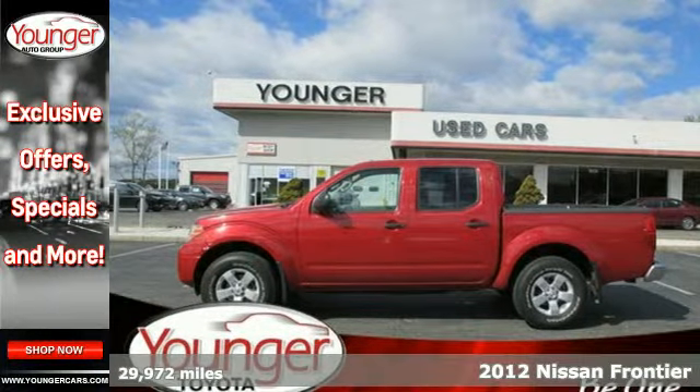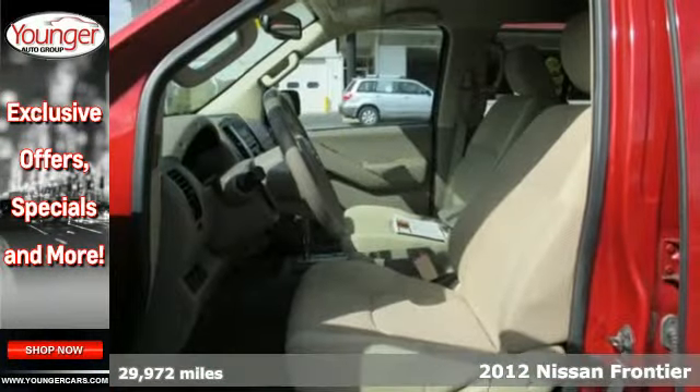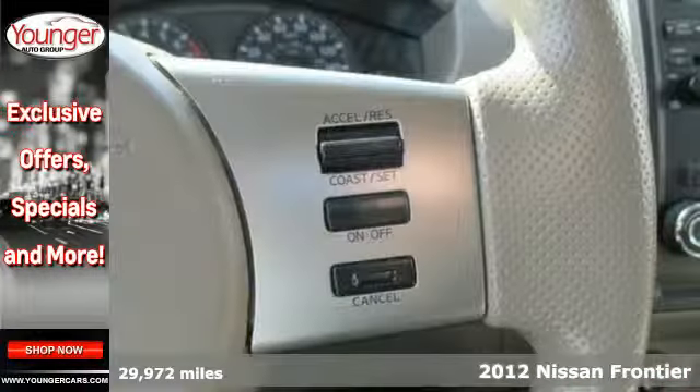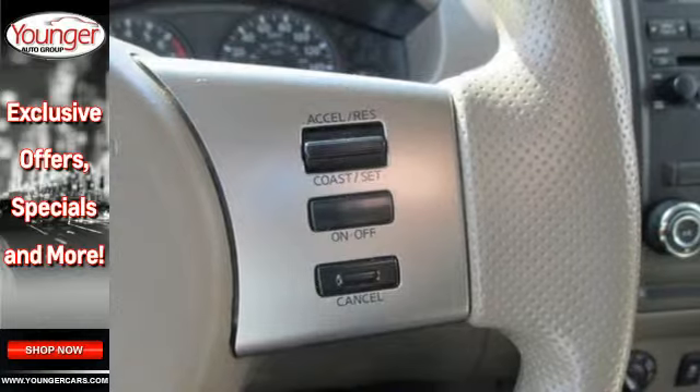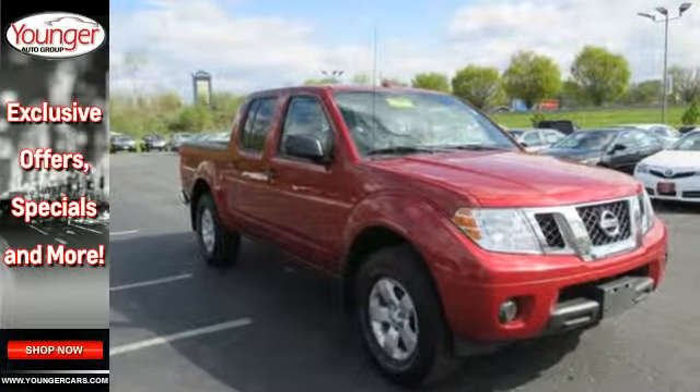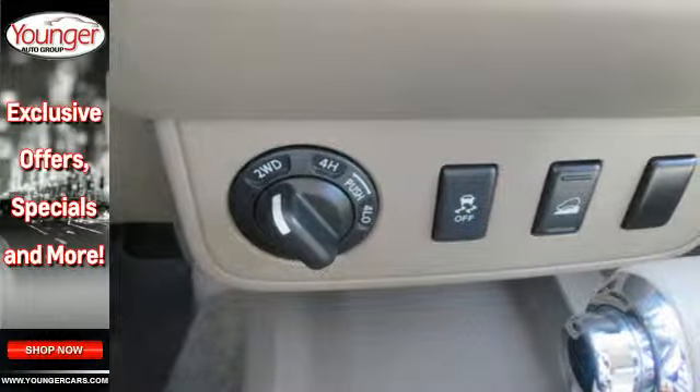Here's a 2012 Nissan Frontier — a truck that you can rely on as well as provide driver's comfort. It comes with a tilt steering column, ice-cool air conditioning, electronic brake force distribution, as well as protective features like a security system and hill start assist.